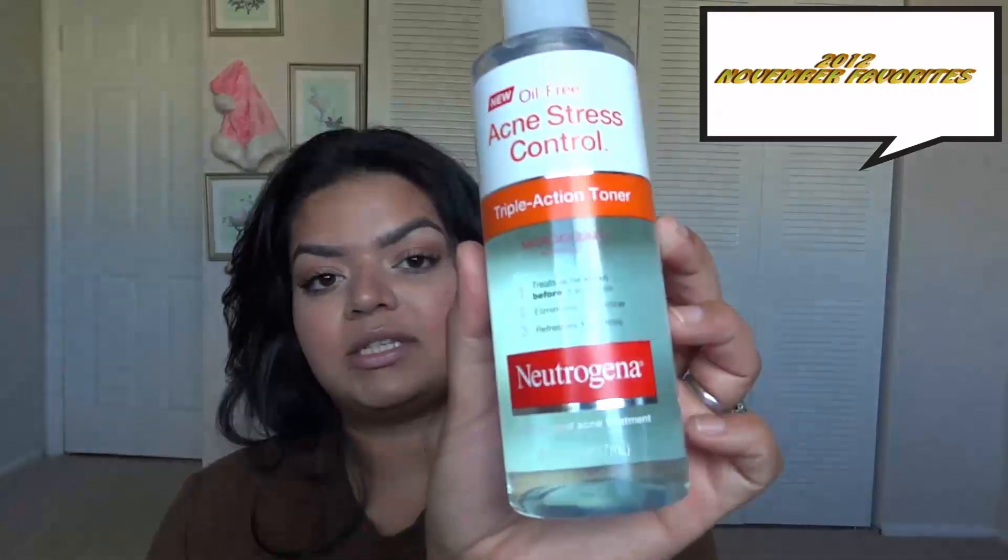First thing is this acne stress control toner from Neutrogena. It treats acne, eliminates oil and shine, refreshes and soothes, and it has salicylic acid in it. I don't find this toner dries me out at all. A couple months ago I used that Bobbi Brown concealer and it completely broke me out, so I've been trying to get my skin back. This has been helping me. I used to not understand the purpose of a toner, even after aesthetic school, but I honestly understand it now — it balances out your pH after you wash your face, eliminates pure oils, and helps create a surface for your moisturizer.